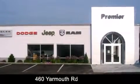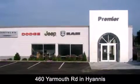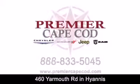Premier Cape Cod is conveniently located at 460 Yarmouth Road in Hyannis. Contact us today to find out about our financing specials, or visit us at PremierCapeCod.com.